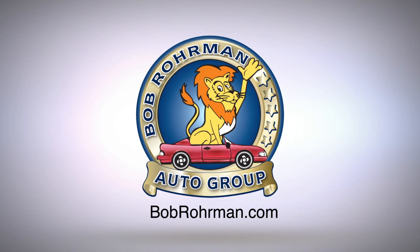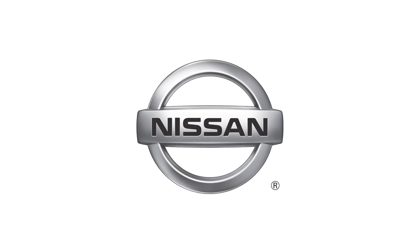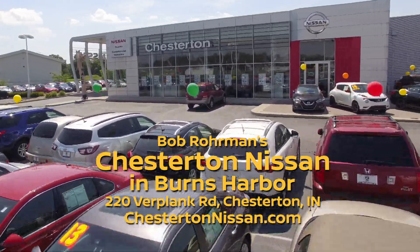There's only one Bob Roarman. Bob Roarman's Chesterton Nissan in Burns Harbor, corner of I-94 and Route 20.